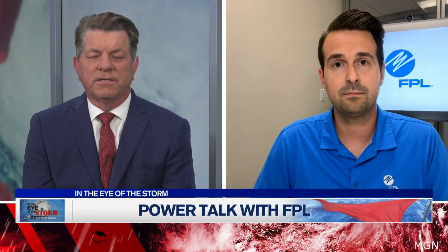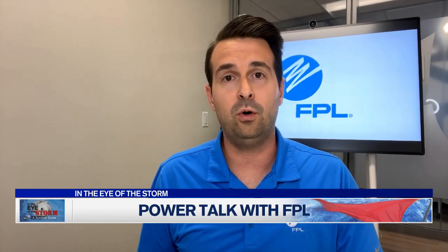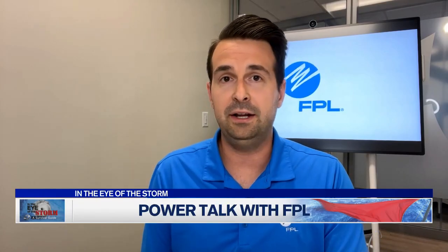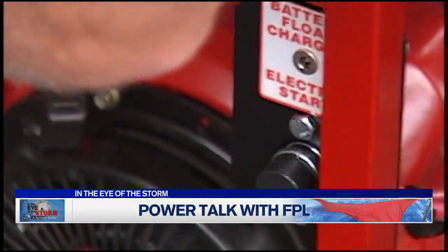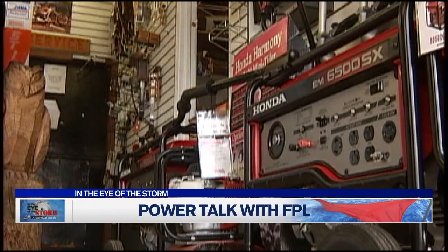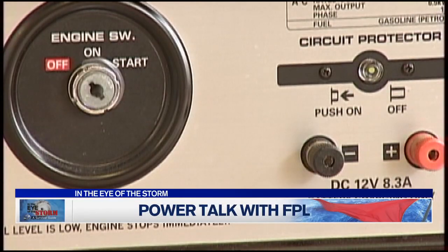Speaking of generators, people always ask: should they hook a generator directly up to their breaker box? We would encourage customers to plug their equipment directly into the generator — don't plug it directly into the circuit breaker, because it can cause backfeeding. It can backfeed electricity into the electric grid, which becomes a real safety issue for the crews — the men and women out there restoring power — because that energy can backfeed into the grid and become a very serious safety hazard.